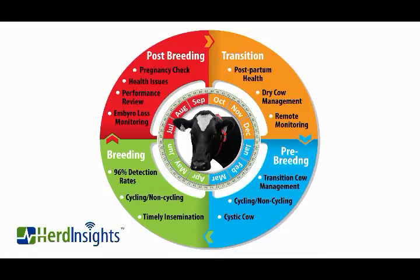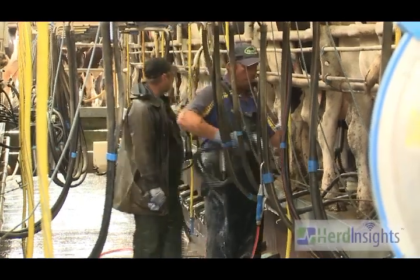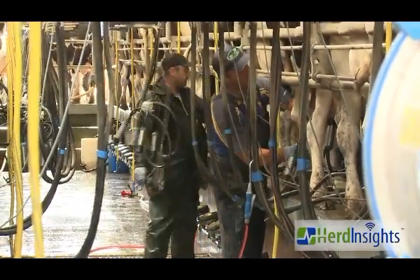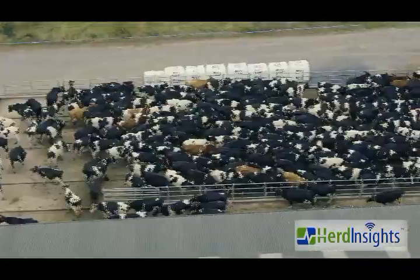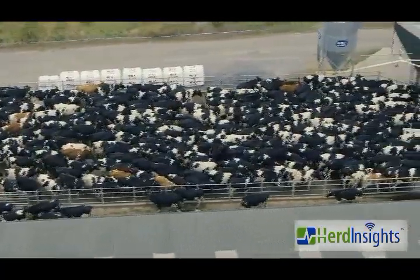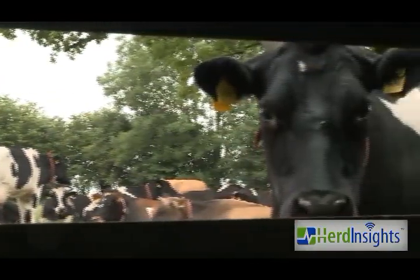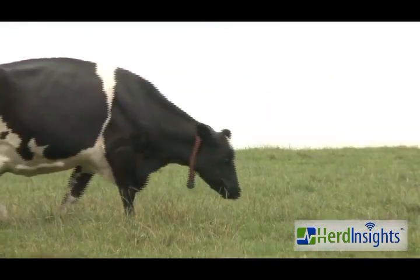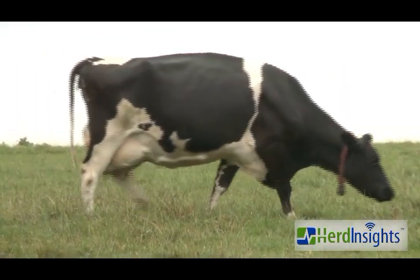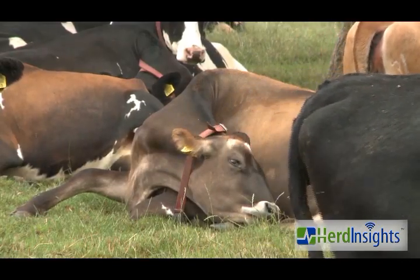Breeding period. During the breeding period the focus is very much on getting healthy cows pregnant quicker, improving the six-week in-calf rate to enable more days in milk in early lactation, fewer replacements, fewer empties and improved herd and milk quality through selection. Herd Insights accurately detects postpartum metabolic issues, identifies cystic and non-cycling cows, and has achieved 95% heat detection rates and greater than 95% submission rates after three and six weeks of breeding.